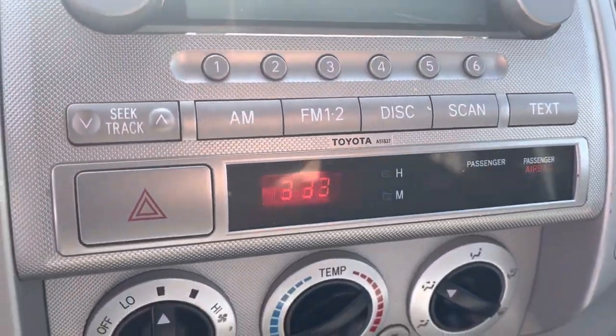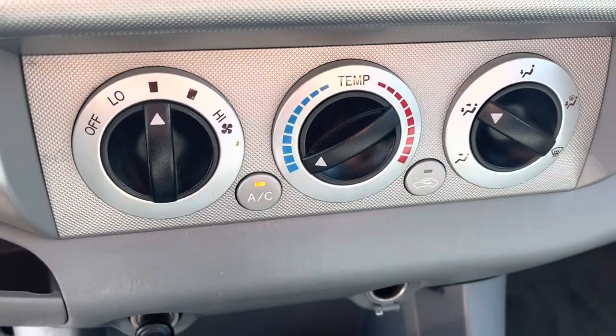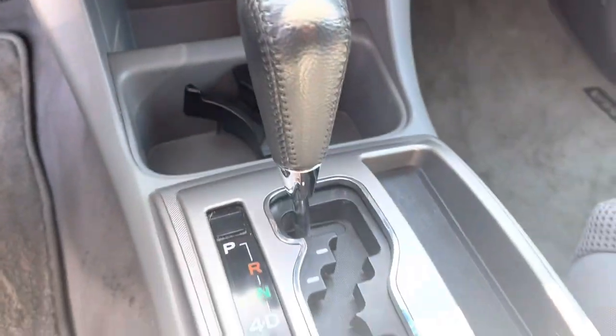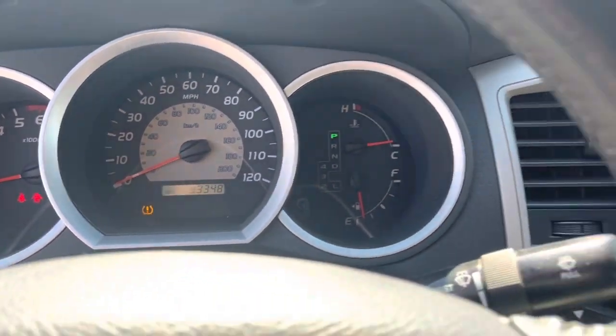Over here AM FM CD audio system, four-wheel drive selector on the fly. Air blows nice and cold. Automatic. There you go — 93,348 miles as it sits right now.